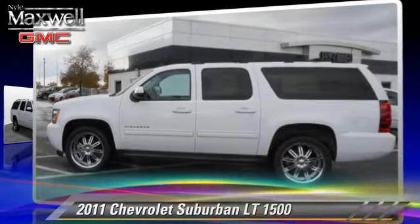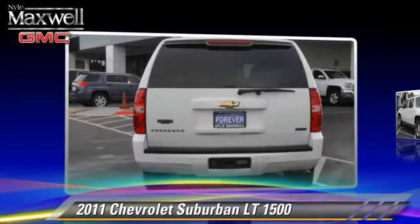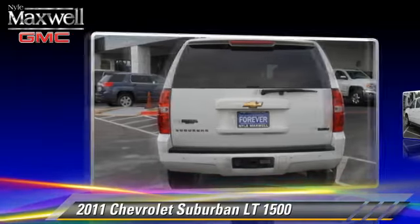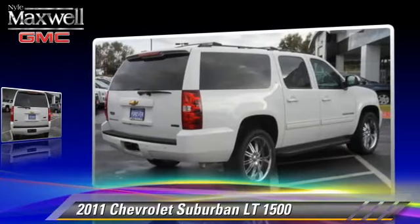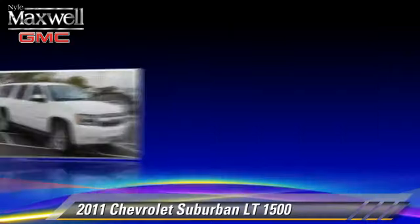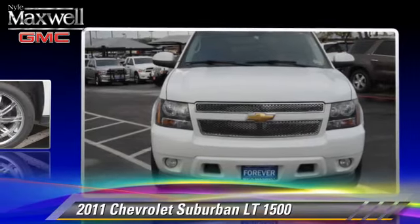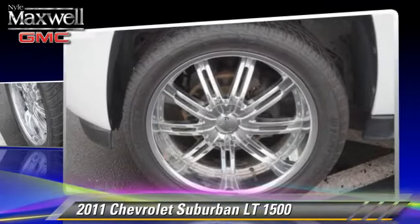The 2011 Chevrolet Suburban 1500, powered by an 8-cylinder engine with a 6-speed automatic transmission. This vehicle is well-equipped. This Chevrolet features leather seats, alloy wheels, and four-wheel drive.